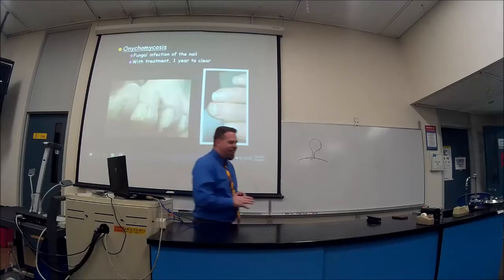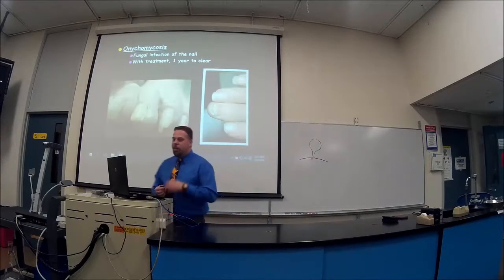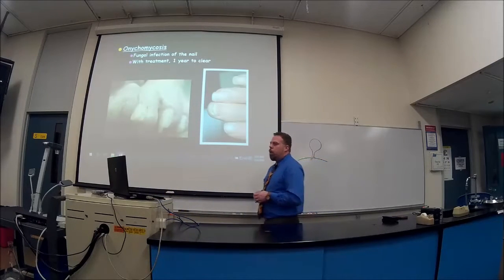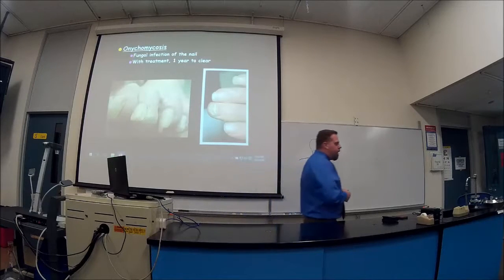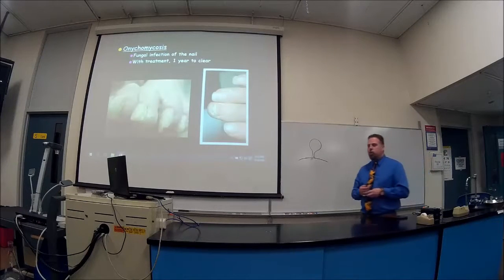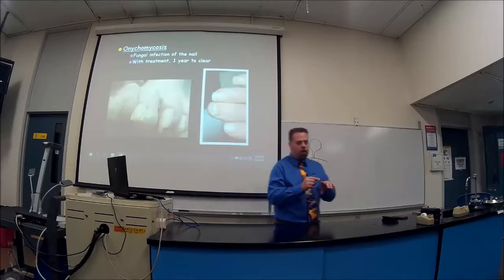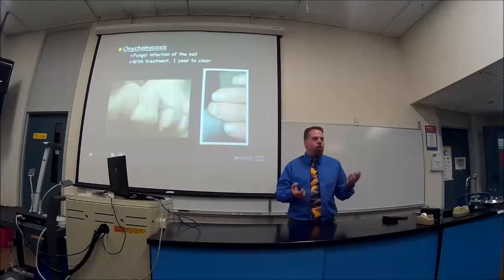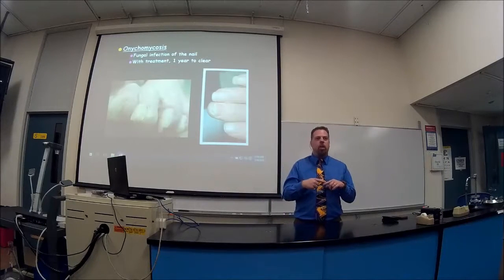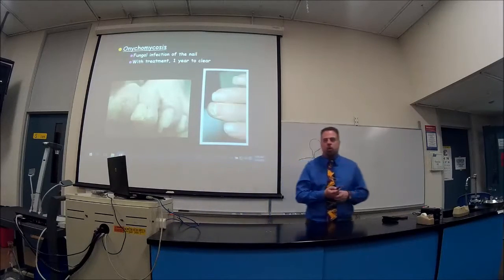These are fungal infections — onychomycosis, which is fungal infection of the nails. Anything ending in '-mycosis' is some kind of fungal infection. The problem is fungal infections take at minimum a year to get rid of. Treatments exist but it's difficult on the nails — it takes a long time for the nail to grow out from bottom to top, and fungal areas in the nail bed continue to spread. It does take a long time for fungal infections to clear up.